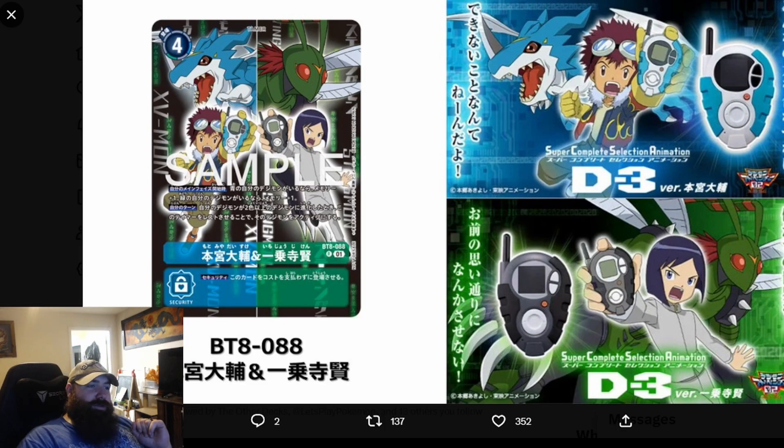We're also getting an actual alternate art card of the Davis and Ken card from BT8. The issue I have with this, if it's anything like the Frontier Digivice, is that we're only getting one card per Digivice. I don't want to buy four Digivices — can we buy one and get four cards? That would be fantastic. I'm still not sure if I'd prefer the black one or the blue one.